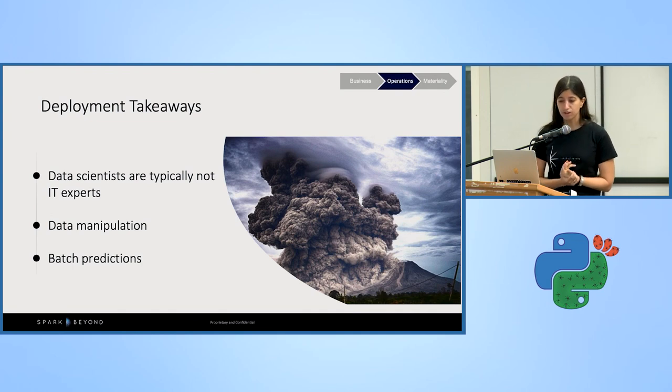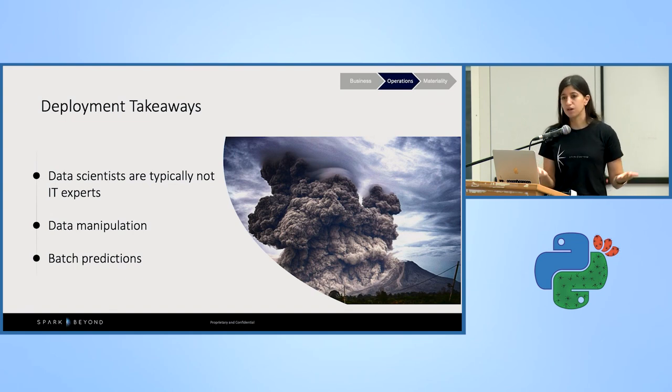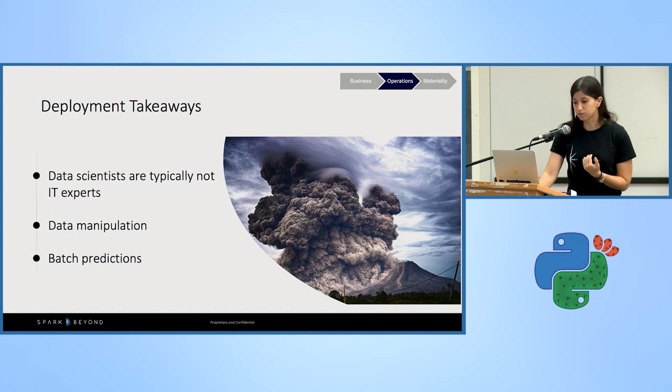Key takeaways from the deployment stage: first, remember that data scientists are typically not IT experts, meaning you are reliant on other people with different workloads and priorities to implement the deployment schema. Second is data manipulation — we all use data manipulations and feature engineering extensively to increase model performance, but you must deploy the entire data pipeline to the production environment. For example, if you imputed null values with the mean, you need to export that mean value with your model so new rows are imputed the same way and your models are not hurt.